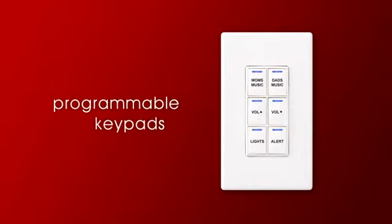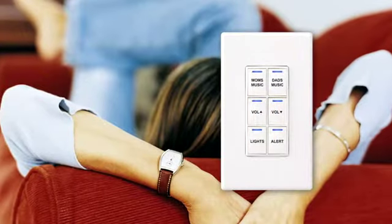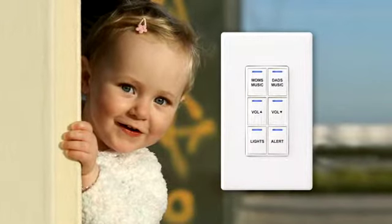You can also integrate Control 4 keypads to control anything you want — play your favorite music, activate lighting scenes, or alert your family that dinner is ready. The possibilities are endless.